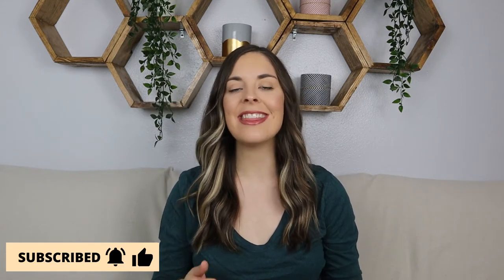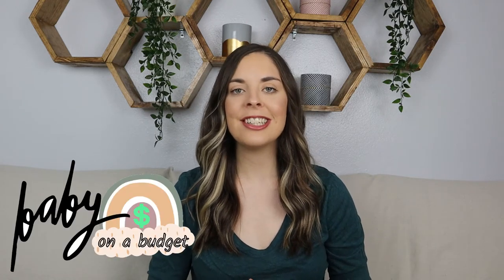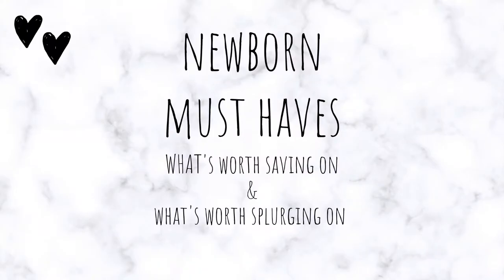Hey everyone, it's Courtney. I do all things pregnancy, motherhood, and lifestyle all on a budget on this channel. So if you like those types of videos, make sure you give this one a thumbs up and that you are subscribed. This is another video in my baby on a budget series. If you haven't seen the other videos, I will have that link down below. I've just been sharing different ways on how to save money when having a baby. Today we're going to be going over newborn must-haves, specifically items that are worth saving money on and things that are worth splurging on.